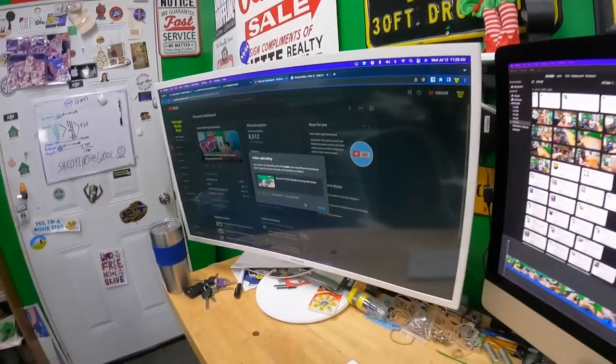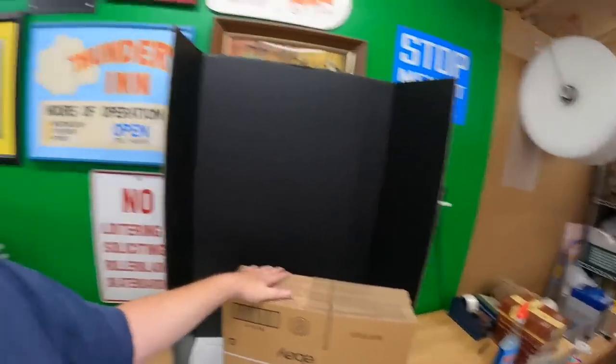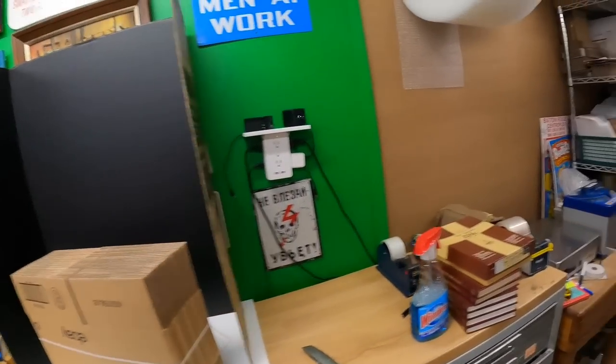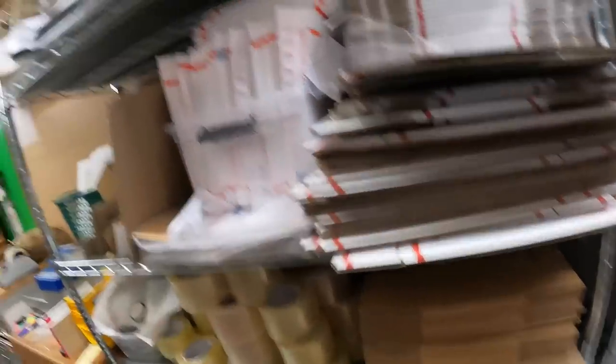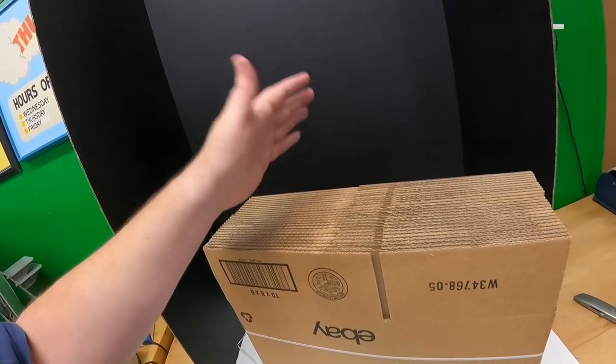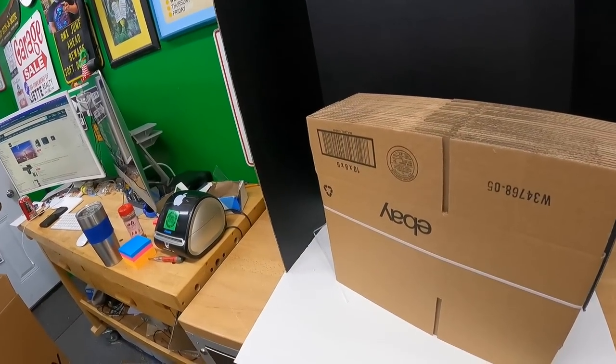We just used our eBay quarterly shipping supply coupon. If you have an eBay store — basic store and up — you get a coupon. I believe the basic store is $25, premium is $50, and that's what we have. We got a total of 50 boxes for about forty-six dollars. I've been using the 10x8x6 size a lot with parcel post — it's a good size when you don't need 12x12x12.